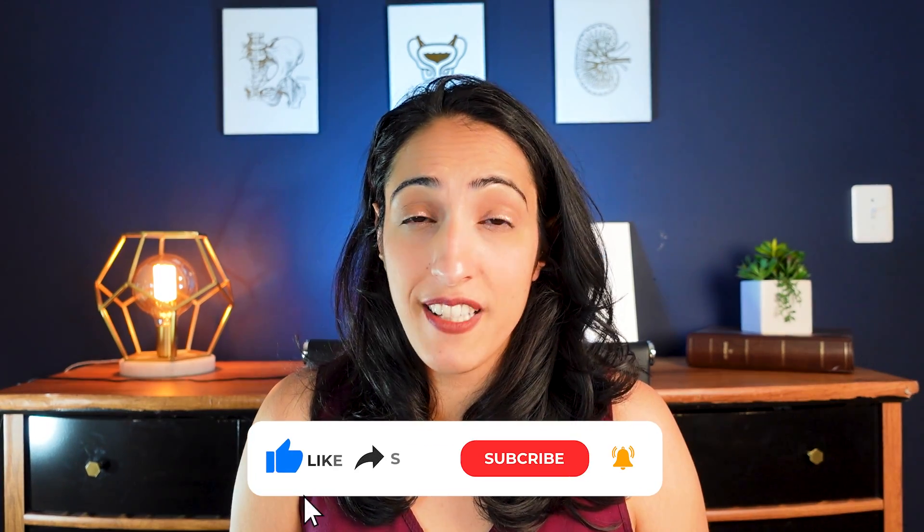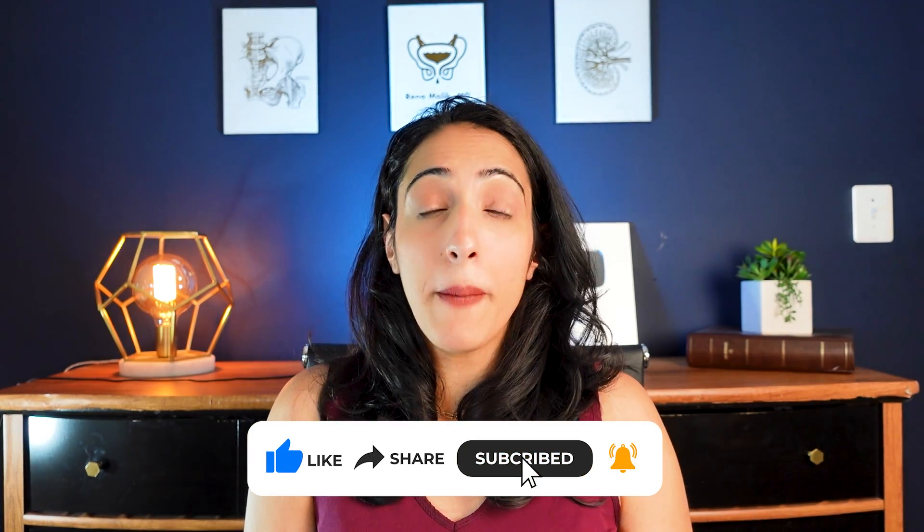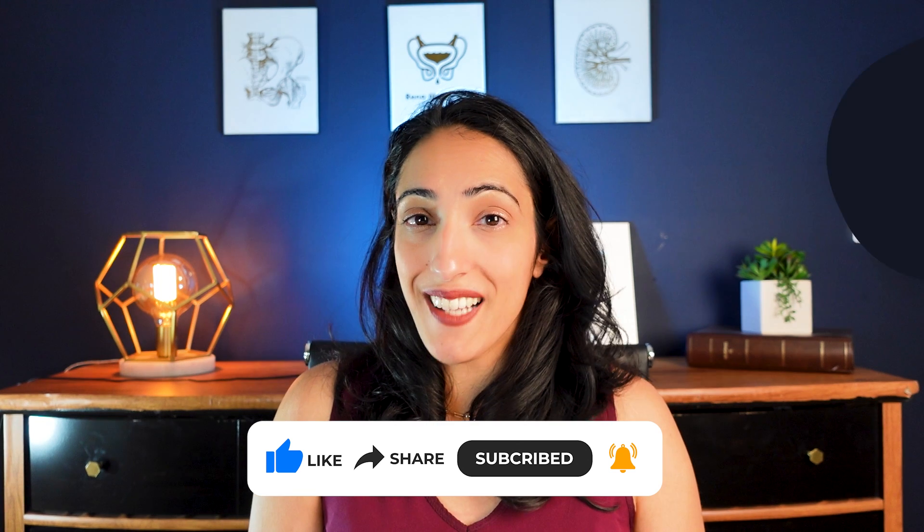If you're new here and you like this content, make sure you subscribe and share this channel with your friends. Give this video a thumbs up because it really helps other people find my content.